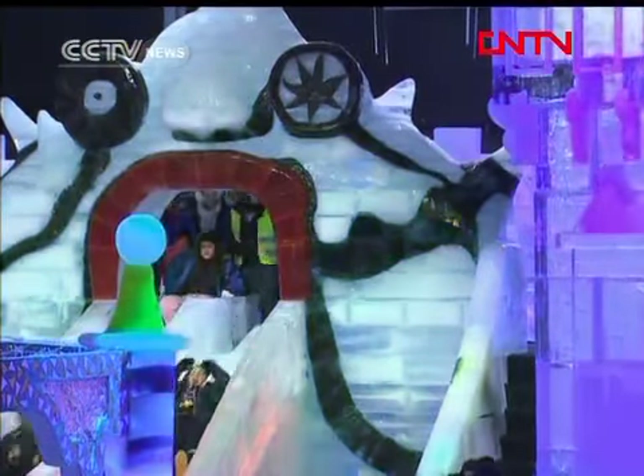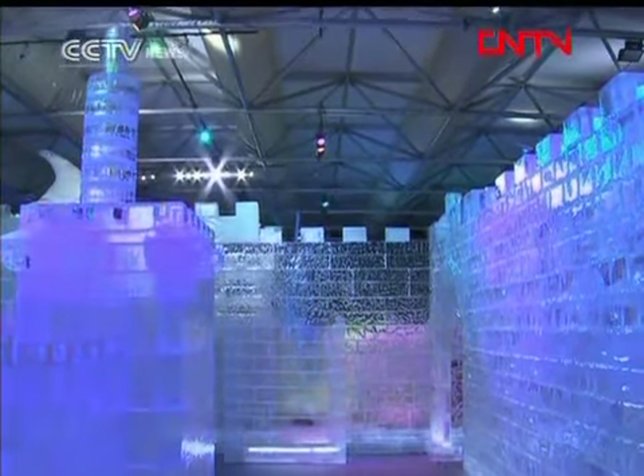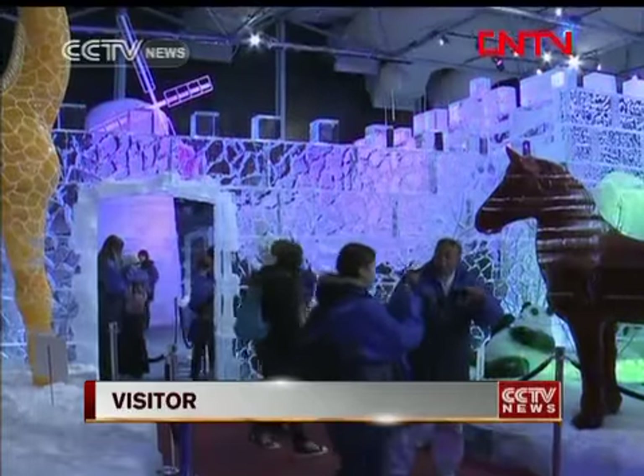The spectacular display went down well with the visitors. They're amazing, the artists. We didn't expect it to be so perfect. It's really beautiful — you can see all these animals, everything, all the sights. It's so beautiful.